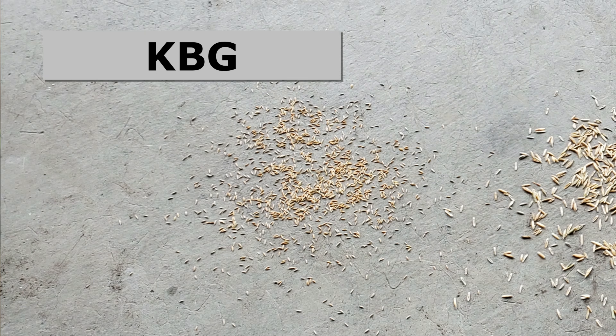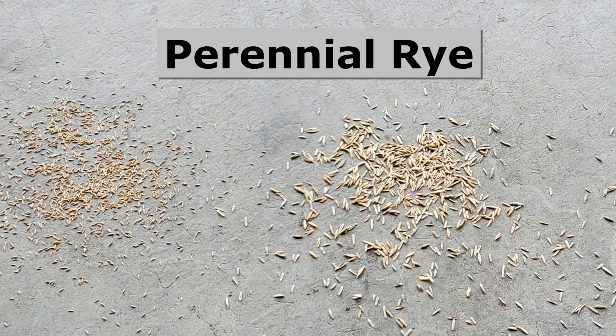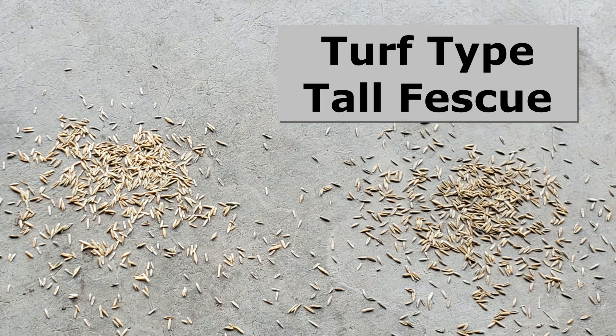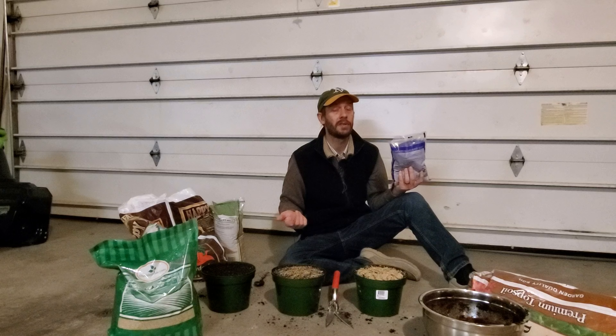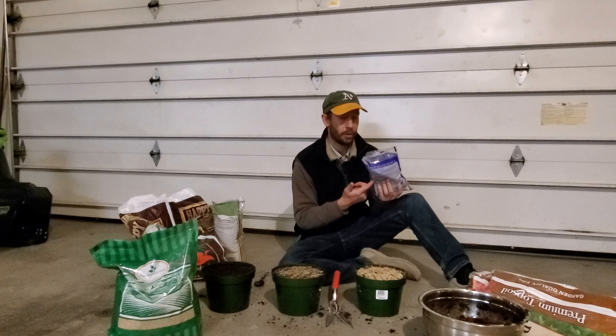Kentucky bluegrass seed is significantly smaller — each grain of seed is significantly smaller than perennial rye or fescue. So when it comes to pounds per thousand square feet, if you're seeding a lawn, you're going to need fewer poundage for Kentucky bluegrass.